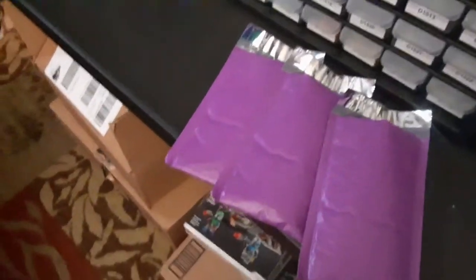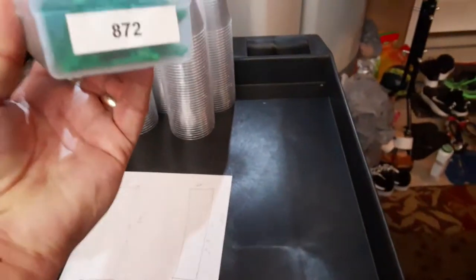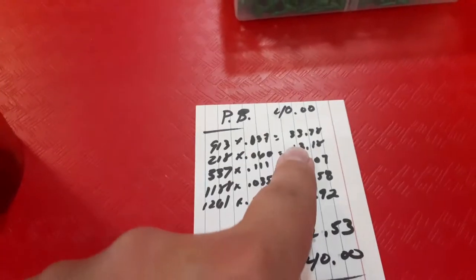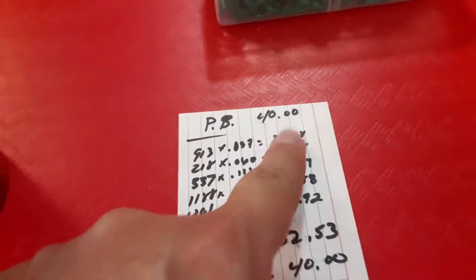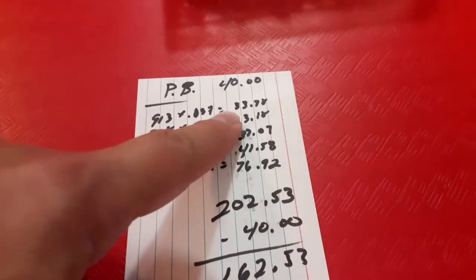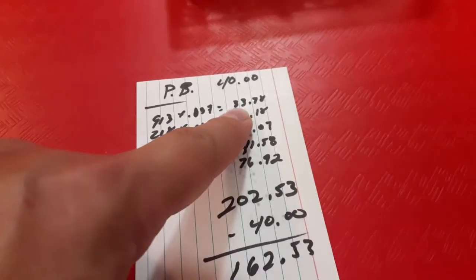Saturday morning, May 15th. Just got done picking some orders — just some minifigs. Got the last of the pick-a-brick stuff put away. I wanted to show what I made off those two cups from the pick-a-brick wall at the LEGO store. I ended up paying $40 total — $20 per cup with tax.